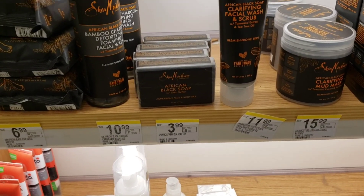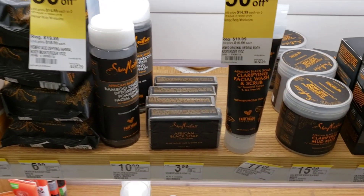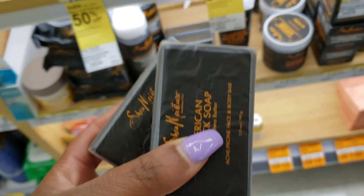Next I got the Shea Moisture African Black Soap. At my store they were $3.99 each, so I got two of them. They were not on sale, just $3.99 each, so that came out to $7.98.